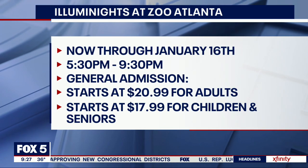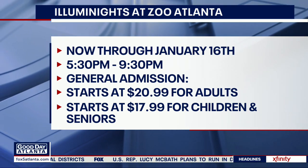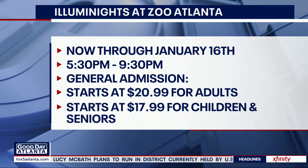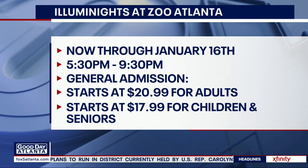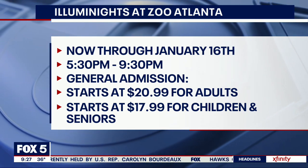The festival runs nightly at the zoo from now until January 16th. Hours are 5:30 p.m. to 9:30 p.m., with last entry at 8:30 p.m. General admission starts at $20.99 for adults, $17.99 for children and seniors.